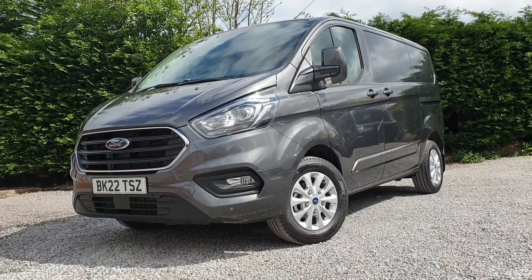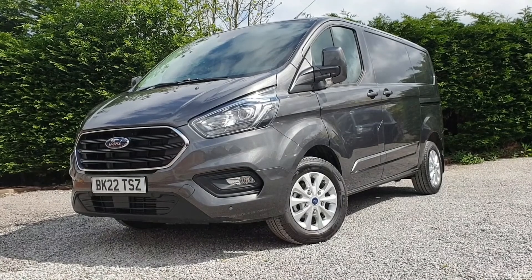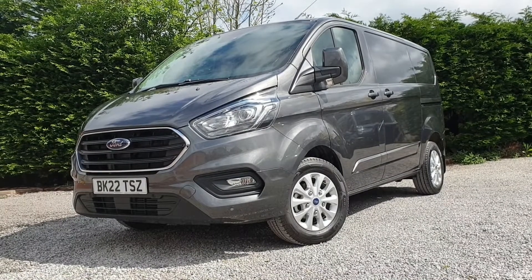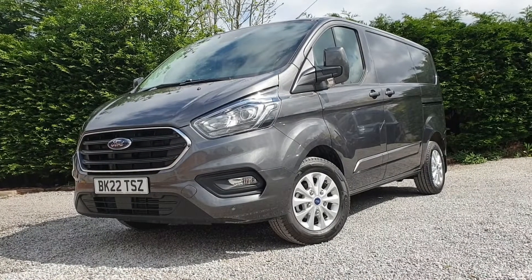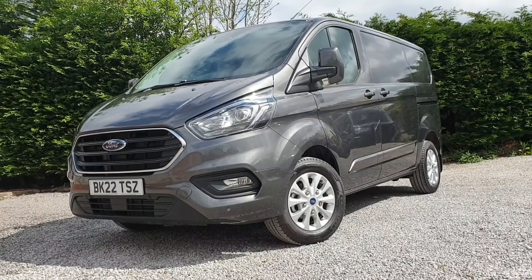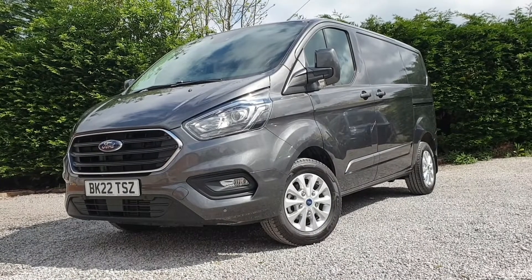In front of us and for sale today we've got a Ford Transit Custom Limited Series L1 H1 — that's short wheelbase low roof — a 170 PS engine, six-speed automatic gearbox, registered March 2021, sitting on a 22 plate as you can see. It comes with a full Ford Manufacturer's Warranty, three years or 100,000 miles, whichever comes first, subject to regular maintenance and delivery mileage only.